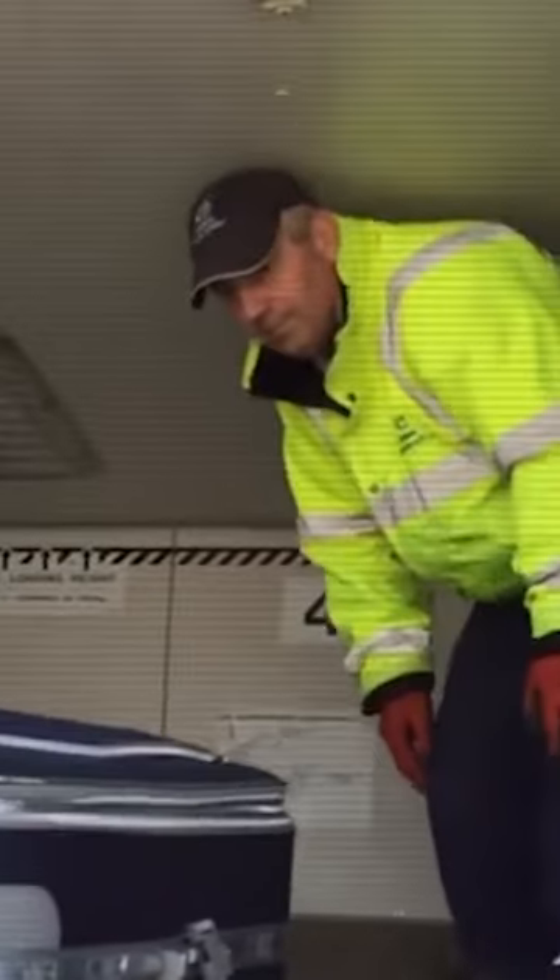Top six things not to do with your checked luggage. Number one, don't pack your valuables. We've all seen how the airline employees tend to handle our luggage, so just don't do it.